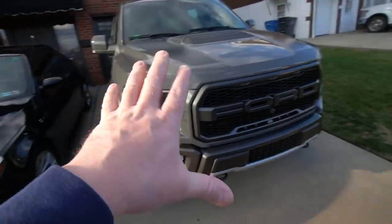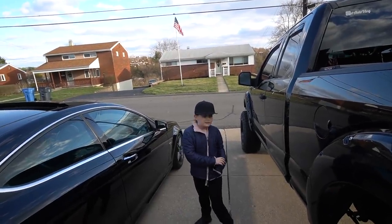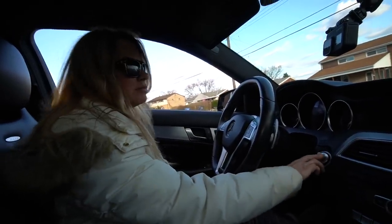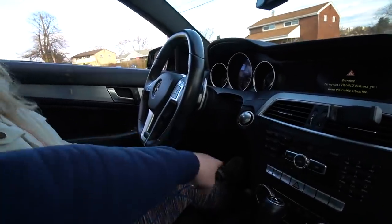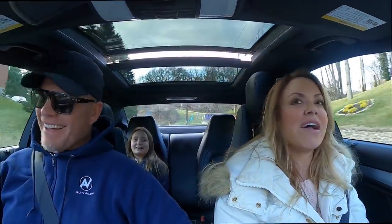She loves the car. She doesn't love the driveway situation right now though, and I can understand that — there's nowhere for anybody to pull in. Alright, pretty wife is going to drive the AMG for the first time. Put your foot on the brake first — hold it down.